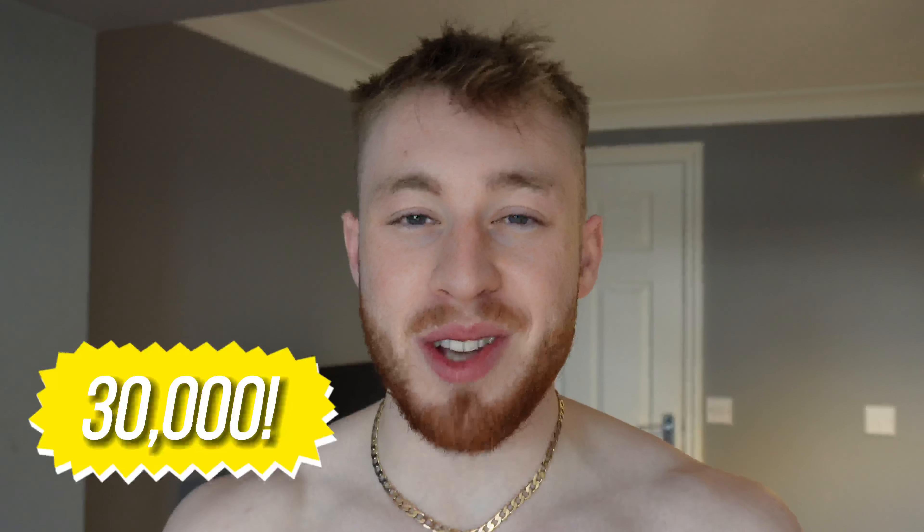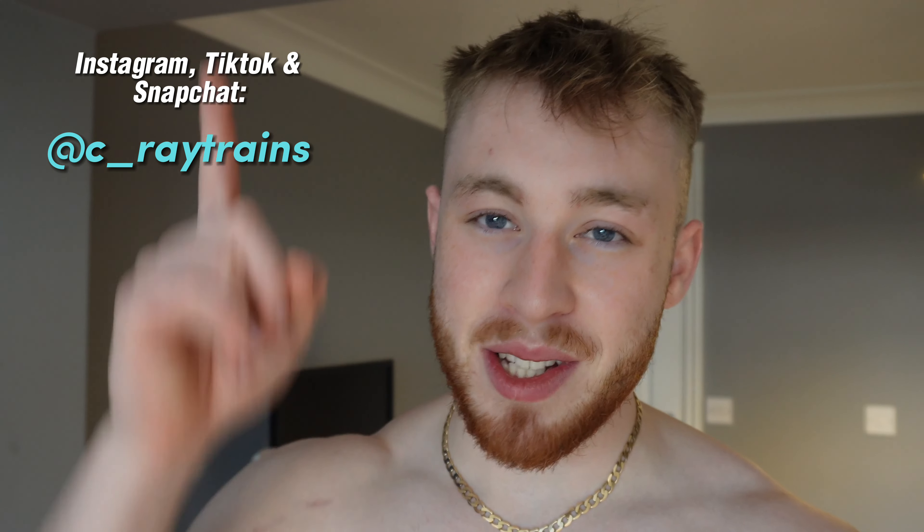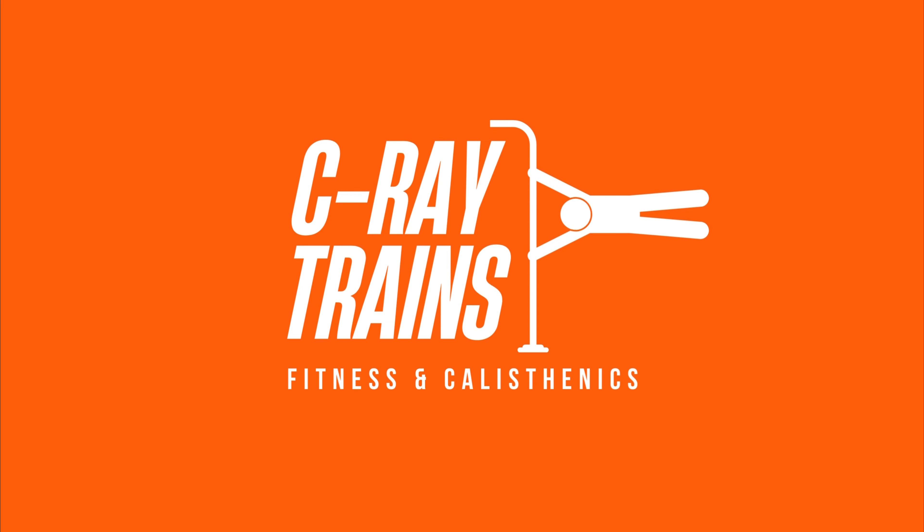Anyway guys, I hope you enjoyed this video. If you did, make sure to like, and subscribe for more daily calisthenics and fitness content. We recently just hit 30,000 subscribers and I'm so grateful — I appreciate all the messages and all the support. I'm trying to give back to you guys every single day with daily uploads on YouTube, Instagram, and TikTok. Stay healthy, stay safe, and stay consistent. See you guys in the next one. Peace.